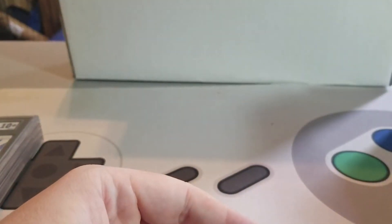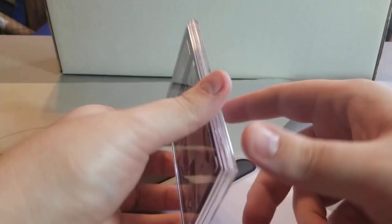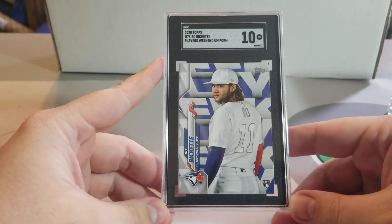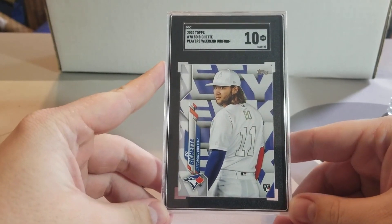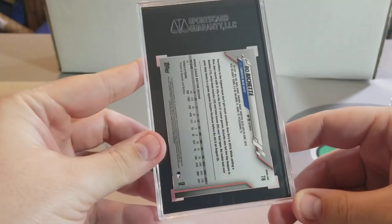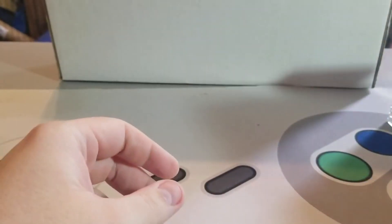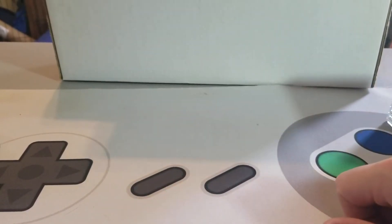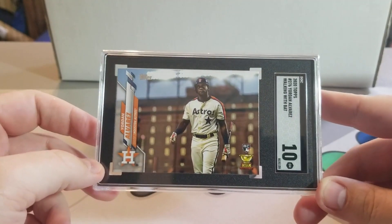We've got a Bo Bichette Players Weekend Uniform — this is the short print — in a 10. Very happy about that. Can't seem to get the base Series 1 to grade very well for me, but the short print is doing great. Got a Yordan in a 10 here.